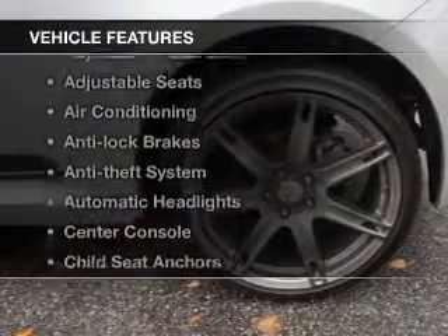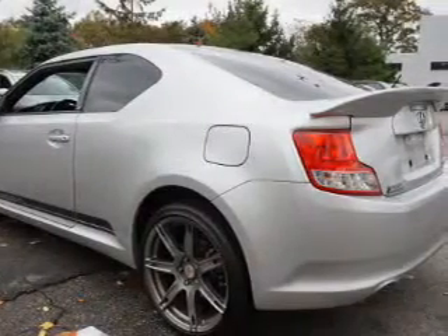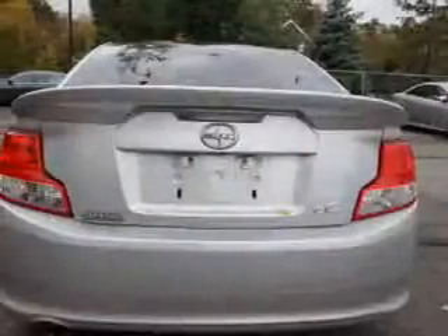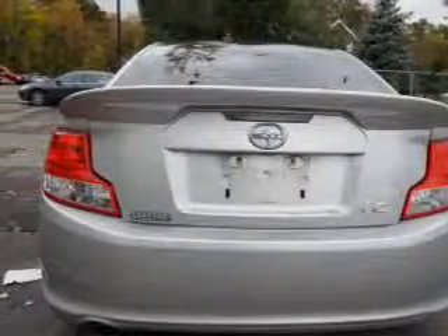And with these notable features, you won't want to miss out on the opportunity to own this amazing ride. Cruise control, an alarm system, power steering, air conditioning. Let us put you in the driver's seat today. Call or click to contact us.